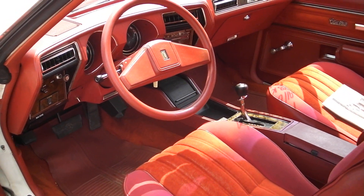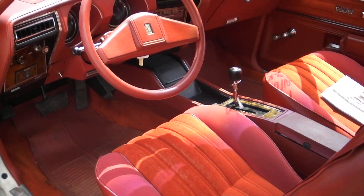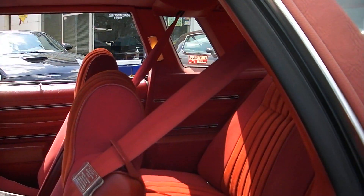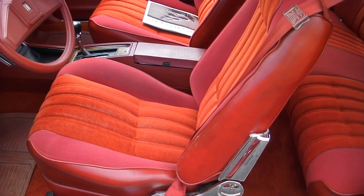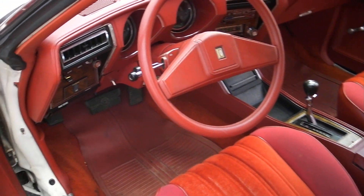It's got the bucket seat interior in it with the factory console. Headliner is perfect in it. The interior is beautiful. It's got 28,000 actual miles.